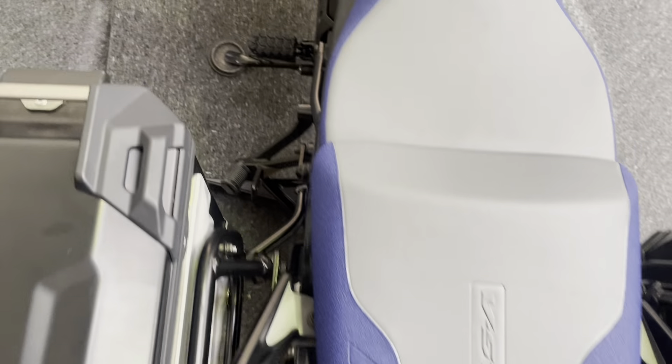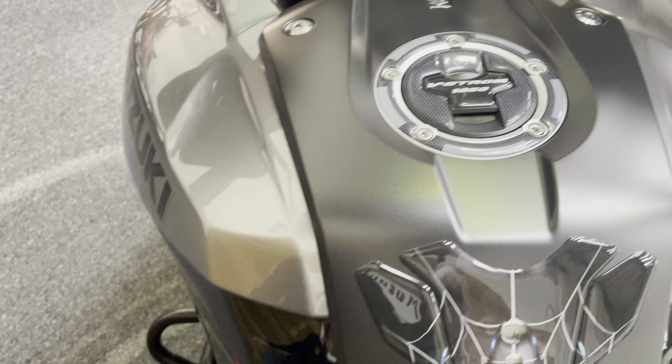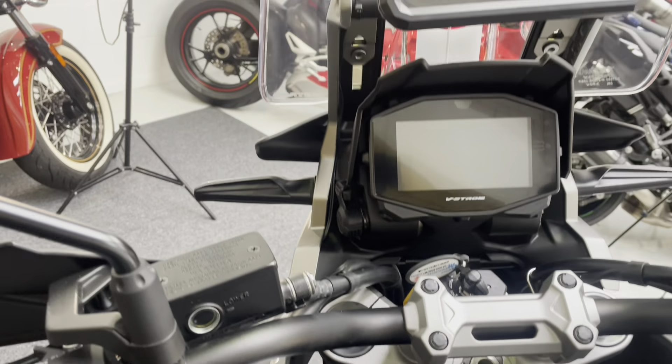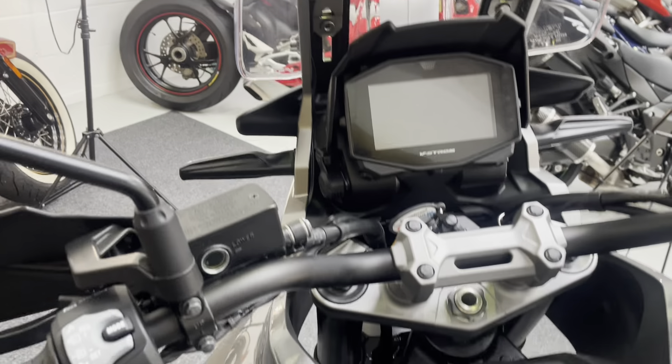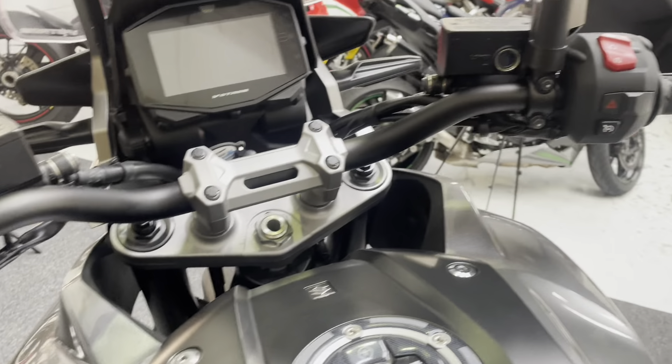There are no rips or tears in the tops of the seats. There's a tank pad there — the top of the tank is all good. You've got a colour TFT dash and also a carrier for your phone if you want to use it as a sat-nav.